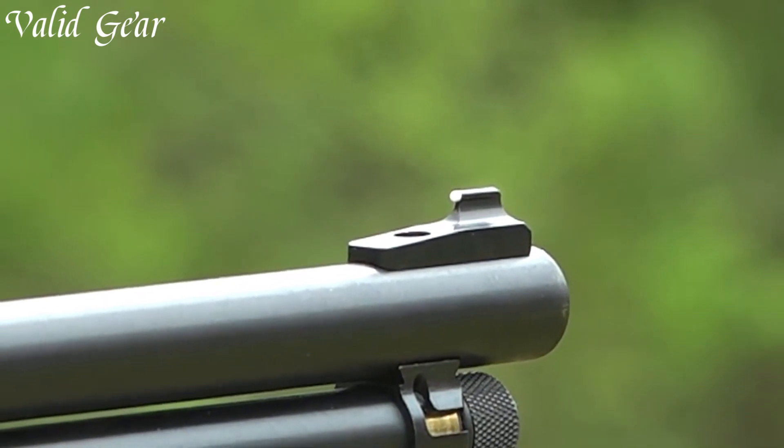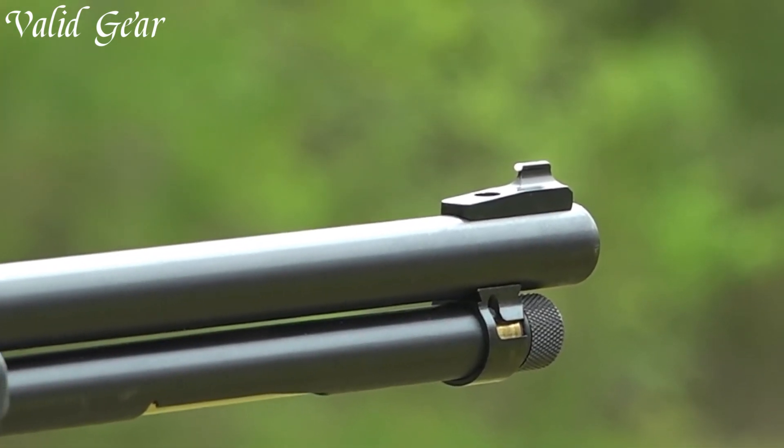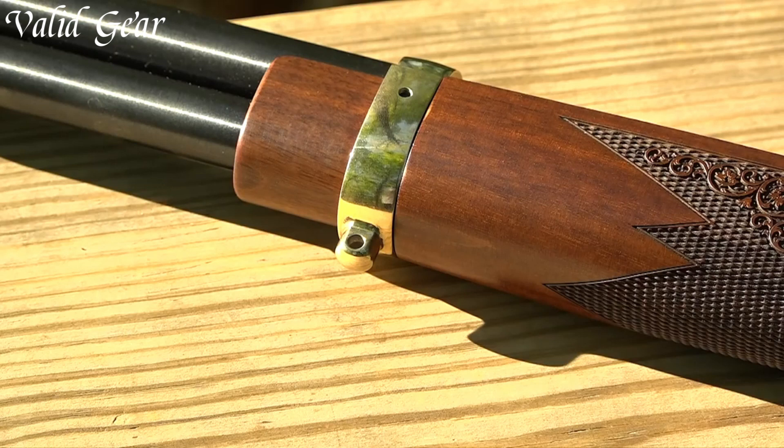Whether for hunting, target shooting, or home defense, the Henry Sidegate lever-action rifle stands as a testament to the heritage of lever-action rifles, offering a seamless marriage of old-world charm and modern convenience.